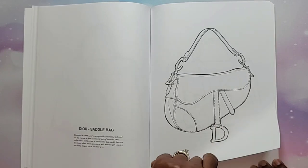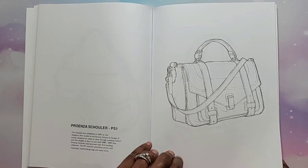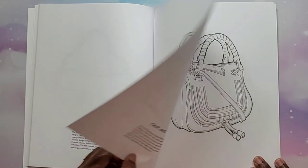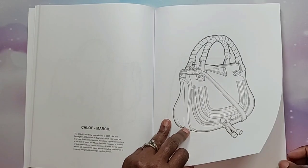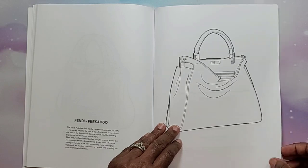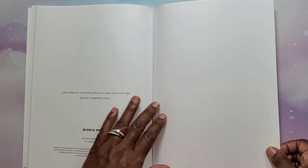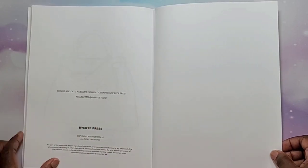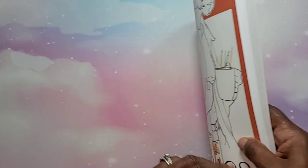Hermès Kelly, Dior Saddlebag — that's an interesting shape. Proenza Schouler PS1, Chloé Marcy — that's cute. Fendi Peekaboo — cute, cute, cute — Fendi bags are so expensive. Probably all of these bags are really expensive. And that was it — that's the end, here's the back of the book, and this is the front.